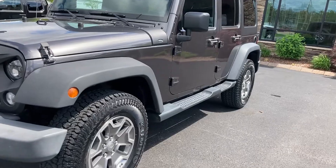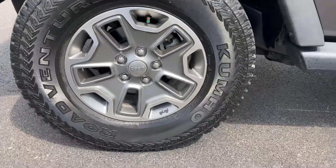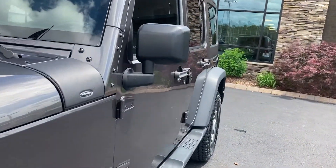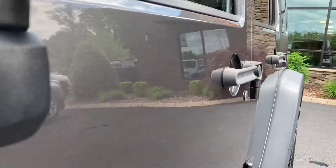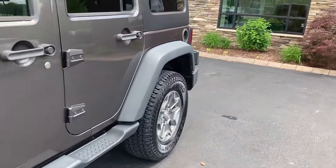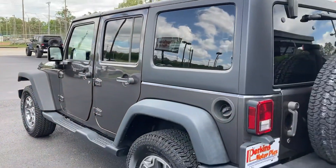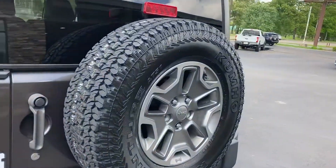Brand new Kumo tires, the factory polished aluminum 17-inch wheels. Looking down the side here, again no major dents or scratches — one very minor issue. Factory running boards, wheels look great, heated mirrors, hard top, black hard top, matching spare with a brand new tire on it.